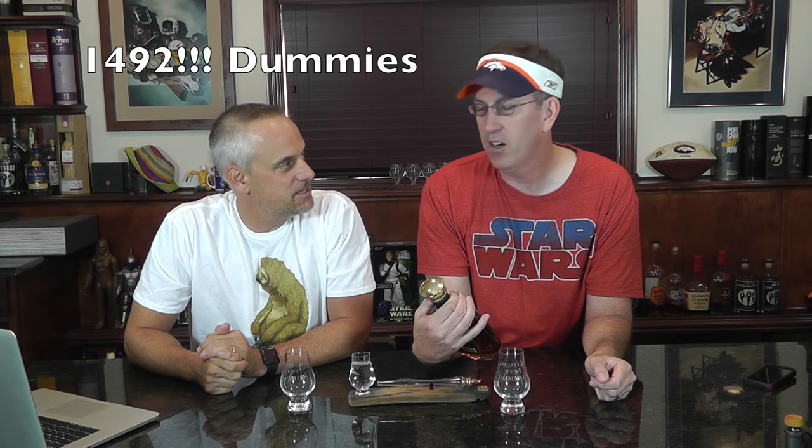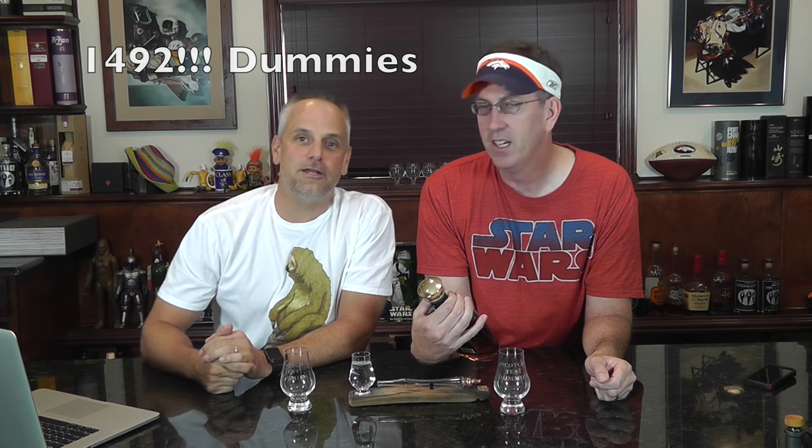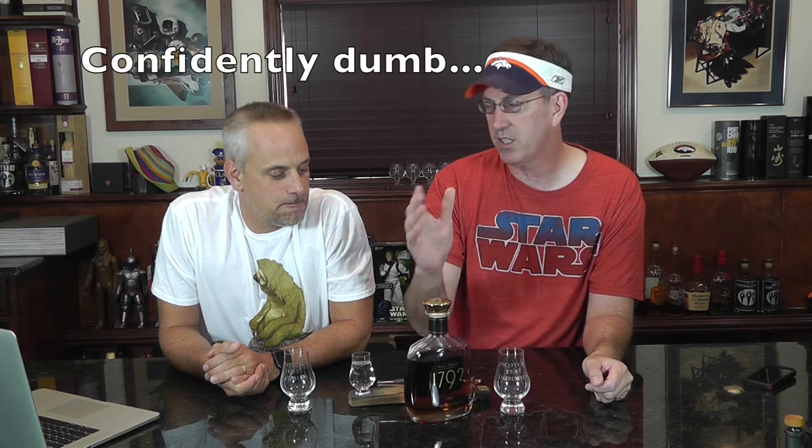All right, Bruno — 1792 Full Proof. I always want to say Columbus sailed the ocean blue, but that was not 1692. Was it? 16 something — I don't know, put it in the comments. 1692 Columbus sailed the ocean blue? I think it's definitely in the 1400s.